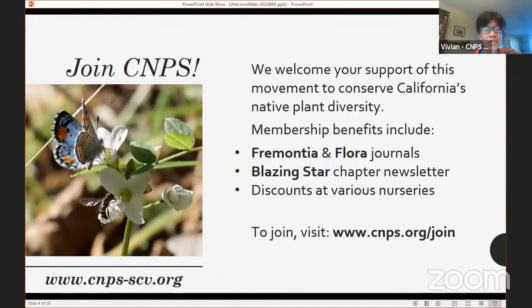As a member, you'll receive two wonderful journals — one currently named Fremontia, which will be renamed shortly, and Flora, which covers more general interest topics. You'll also receive our chapter newsletter, The Blazing Star, which has interesting articles and information about upcoming events. You also get discounts at local participating nurseries. It's easy to join — just go to cnps.org/join and sign up online.